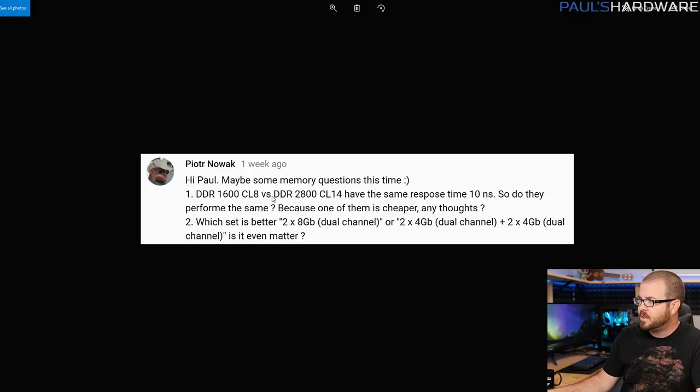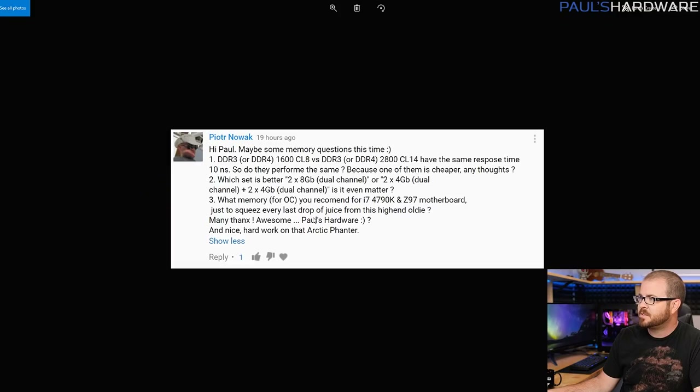If you compare different speed memory, especially DDR4 versus DDR3, you might find they have the same actual response time. Which is better — speed or response time — especially if you're looking at one kit that might be cheaper than another? That was his question, along with a recommended memory for a 4790K.